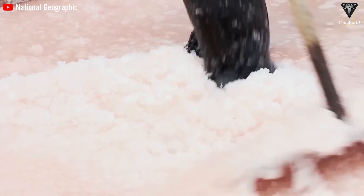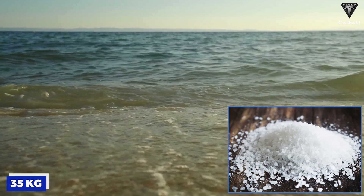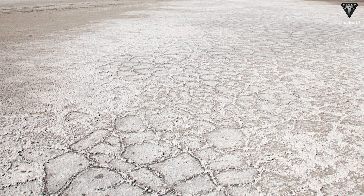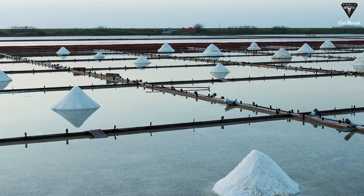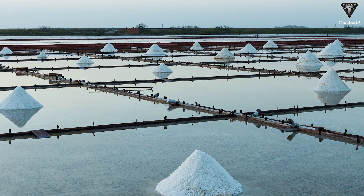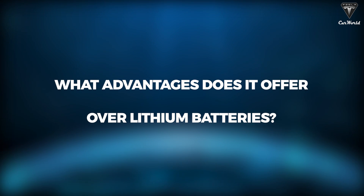However, there are other resources — mainly salt — which has 35 kilograms per cubic meter of seawater, and there are deposits on land as well. It's inexpensive and all over the place. So the real question is whether new batteries made from salt could replace lithium, and what advantages do they offer over lithium batteries?